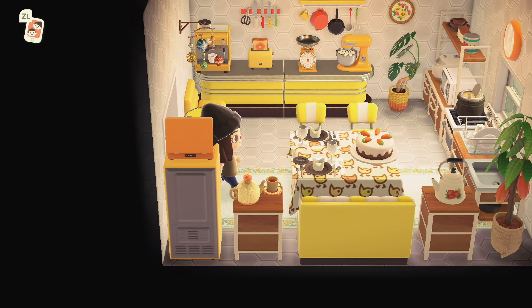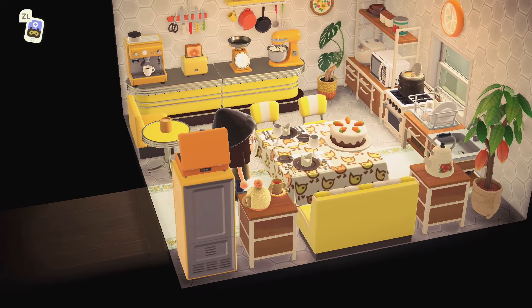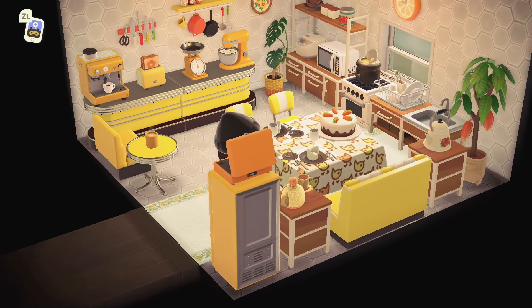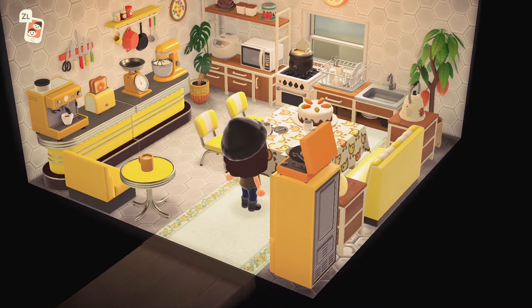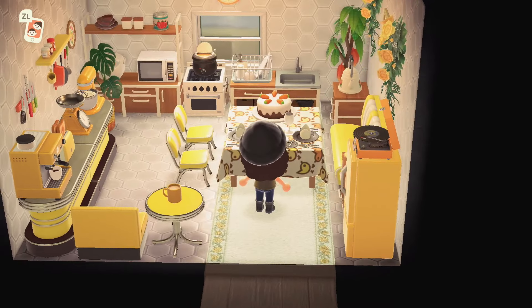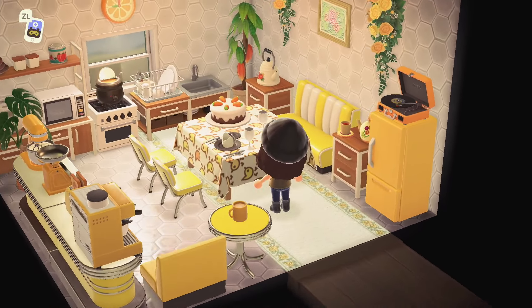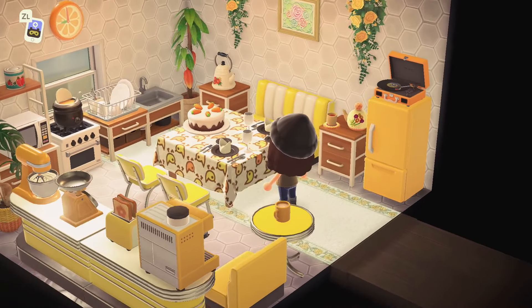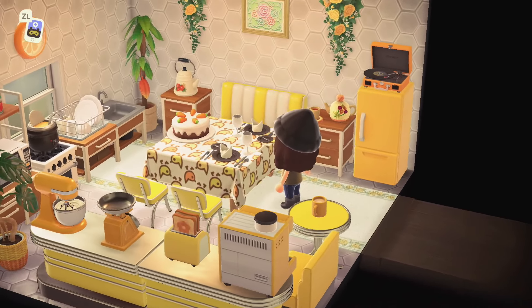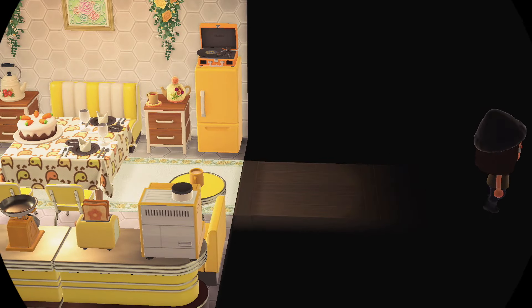Oh, a sweet little kitchen — I wasn't expecting it to be colorful after that first black-and-white room, but this looks so good. I love a good color-themed room, especially in a kitchen. This is the happiest kitchen I've probably ever seen — it makes me want to make a lemon cake.